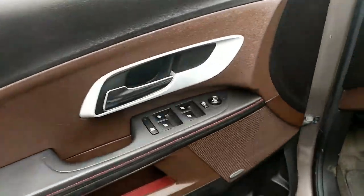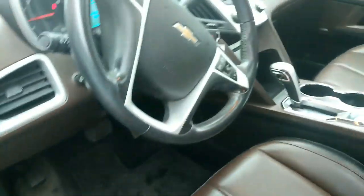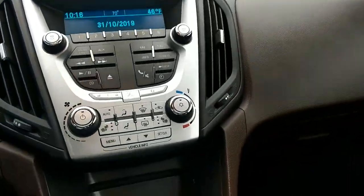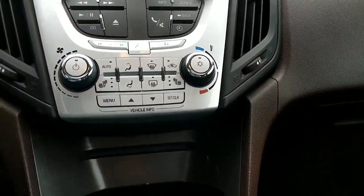Power locks, power windows. We have adjustable steering. A.C. Navigation.